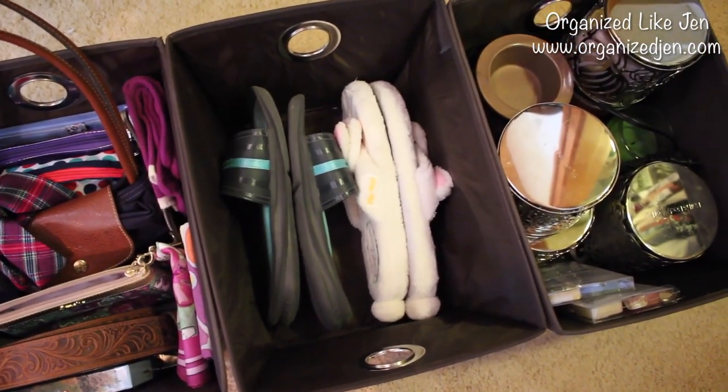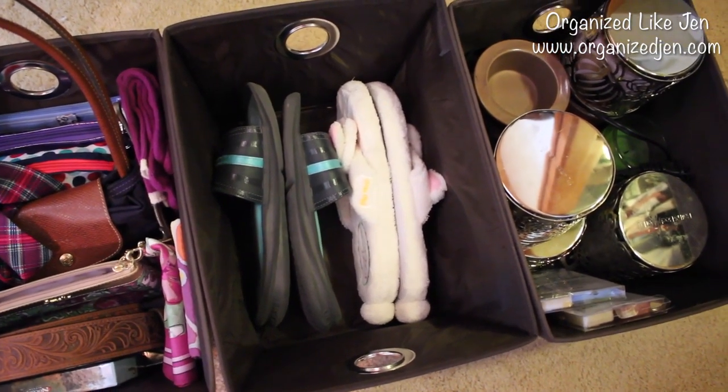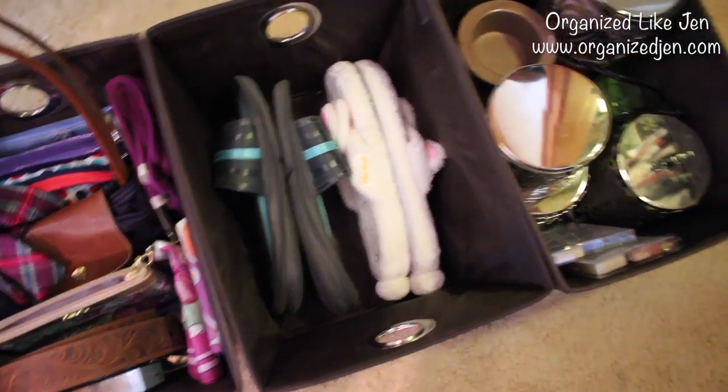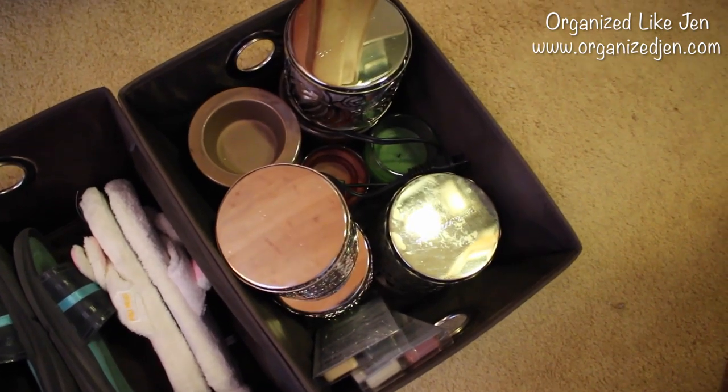The middle bin has my out-of-season slippers. The slippers I'm wearing now are my cold weather slippers since it's still quite cold here, and I keep those out in our room. Then the last bin has my out-of-season candles and candle warmer.